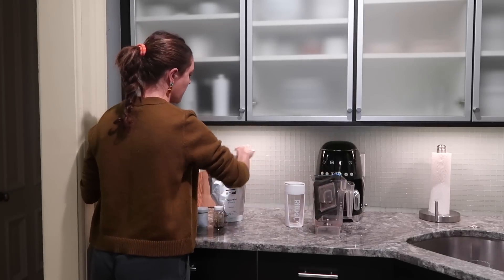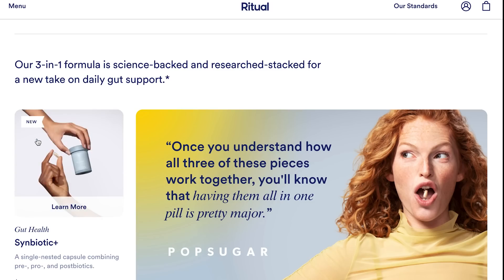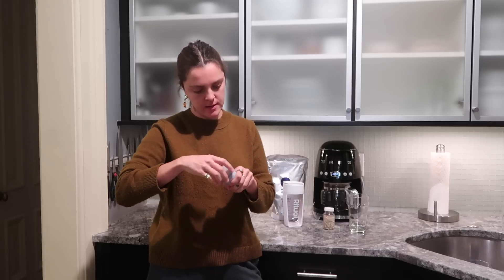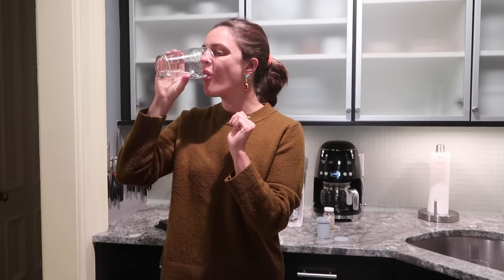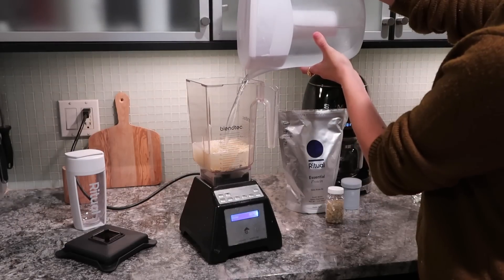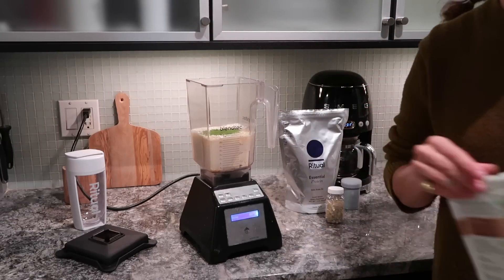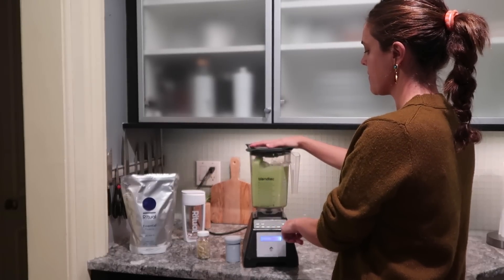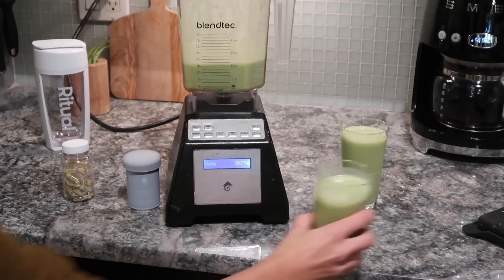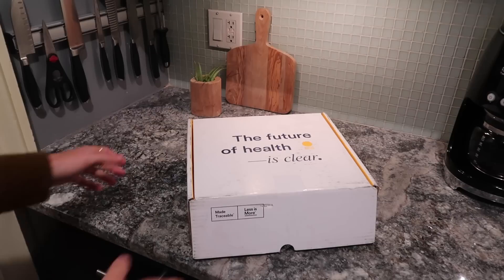Let's take a quick break to talk about today's sponsor, Ritual. Ritual is now expanding their products and just launched Symbiotic Plus, a daily three-in-one prebiotic, probiotic, and postbiotic supplement designed to support your gut, digestive, and immune health. I started taking Symbiotic Plus every morning along with my protein powder and I honestly do feel quite the change. Gut health is extremely important because it is connected to your mind and how you feel. The capsules are delayed-release so they help reach the colon — not the stomach — which is ideal for probiotics to survive and grow. Ritual is offering 20% off your first month using code PAGEW20 at checkout.